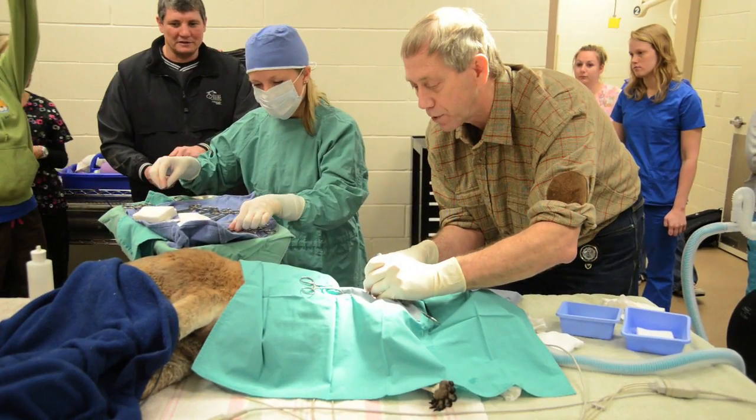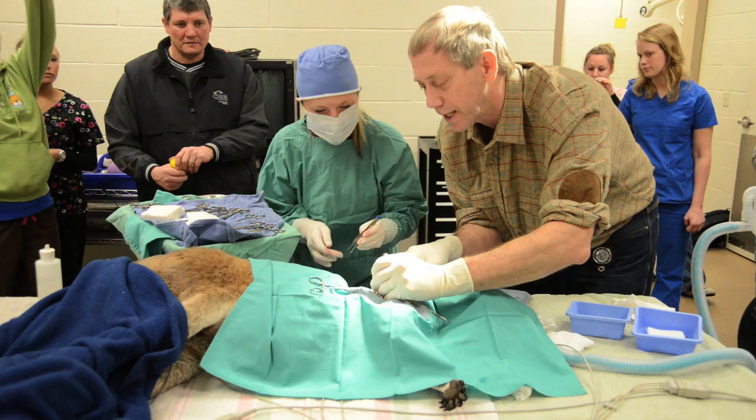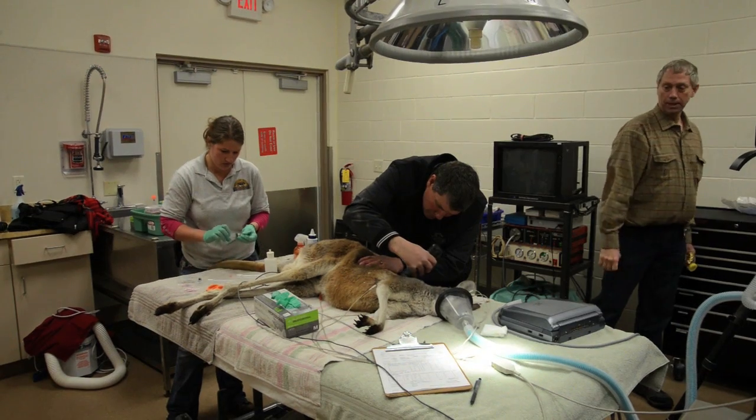I'm Vicki Spicer, Director of Marketing and Development here at Rolling Hills Zoo. Today we're up at the Louise C. Averill Veterinary Clinic, our new vet hospital, doing a procedure on a red kangaroo.